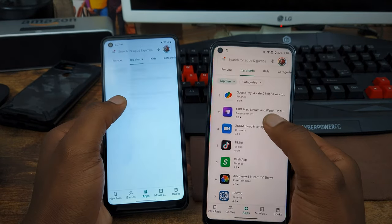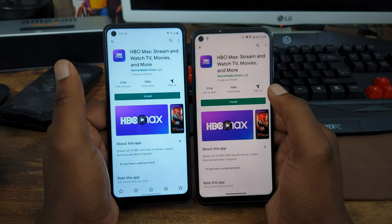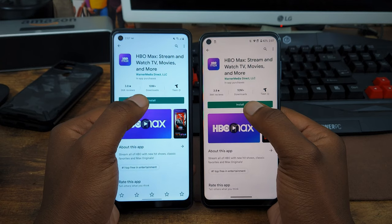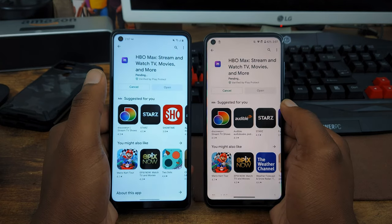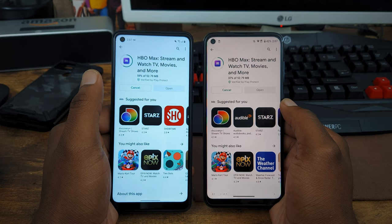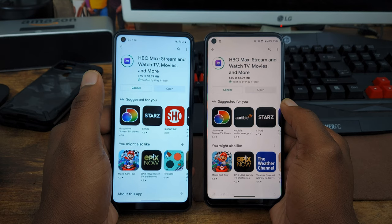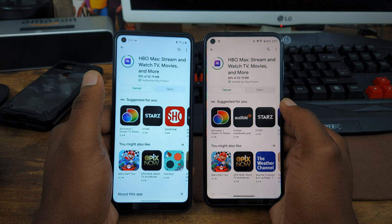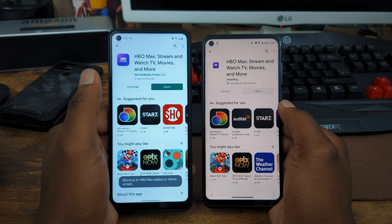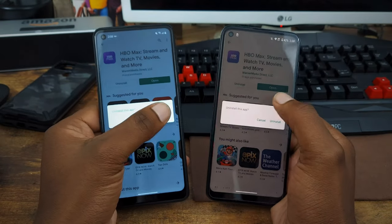Let's go ahead and install the second application and see which device can take that. The second application is HBO Max — the best application in the world. Having a little bit of a struggle on the Moto G Fast for some reason. The A21 looks like it's ahead. It's almost at a hundred percent on the A21; the G Fast is still below 90. It looks like it's going to take this W — and it does. That goes to the Galaxy A21.